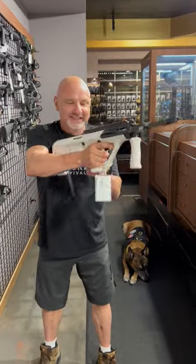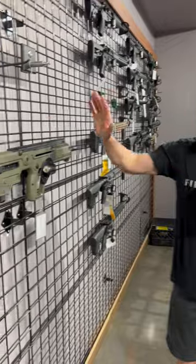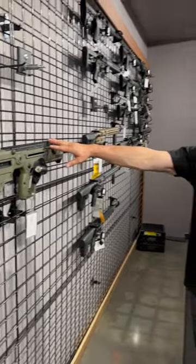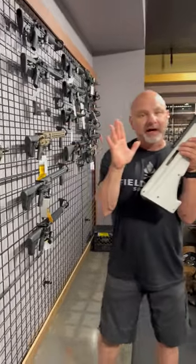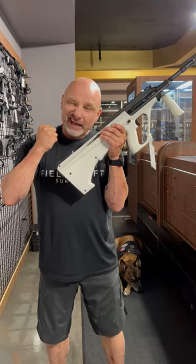That's supposed to be fired like this. I like the bullpup concept. Here's another one — the Tavor. I like the concept, but I really haven't found a gun I really like yet. It's a great concept though: short package, long barrel.